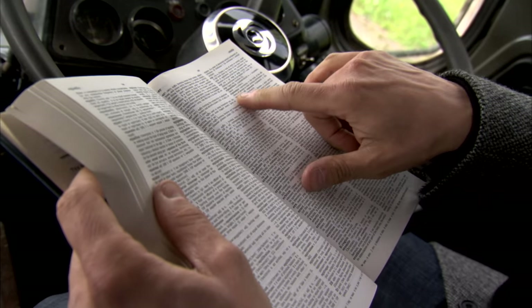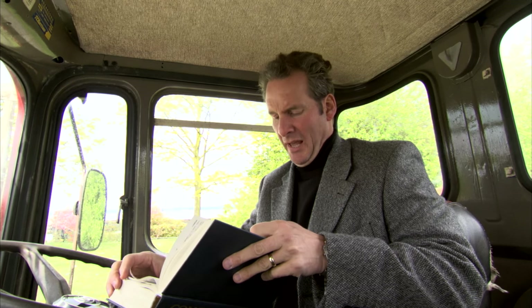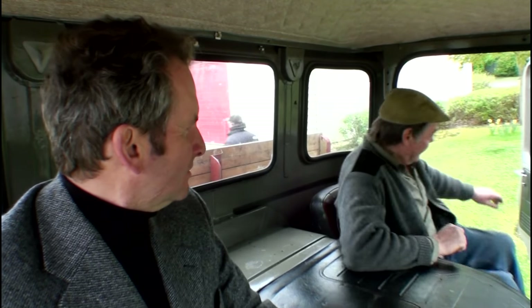Ergonomic — designed for maximum comfort, efficiency, safety and ease of use, especially in the workplace. In a lorry. It's extraordinary. But just how comfortable is it? To find out, I'm going to take it for a spin with classic lorry enthusiast John Gowler, who's owned this truck for 40 years.